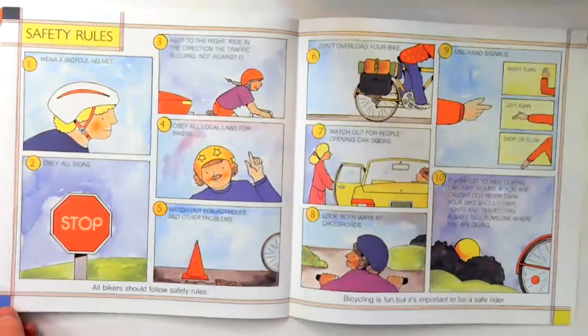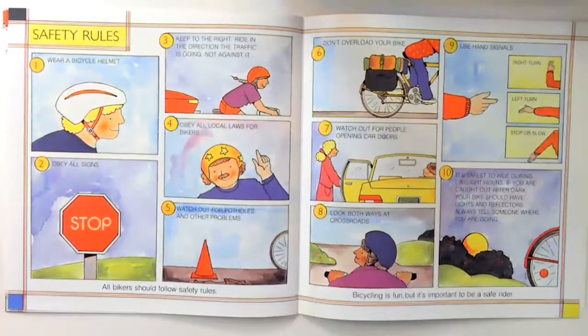Safety rules: Number one, wear a bicycle helmet. Number two, obey all signs. Number three, keep to the right and ride in the direction traffic is going, not against it. Number four, obey all local laws for bikers. Number five, watch out for potholes and other problems. Number six, don't overload your bike. Number seven, watch out for people opening car doors. Number eight, look both ways at crossroads. Number nine, use hand signals.